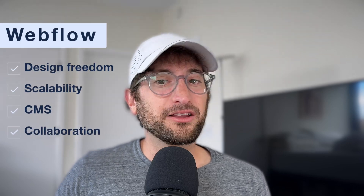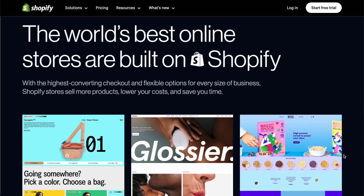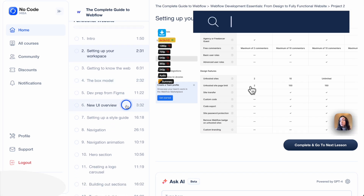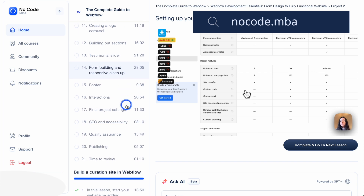So let's recap. Webflow is an incredible tool that offers design freedom, scalability, content management, and seamless collaboration. However, it's crucial to recognize that it might not be the best choice for every project, especially when it comes to complex web applications or large e-commerce sites. The key is to select the right tool for each project based on your specific requirements and goals. If you want to master Webflow and learn how to build professional, scalable websites, check out our complete Webflow course inside the NoCodeMBA members area. Thanks for watching, and I'll see you in the next video.